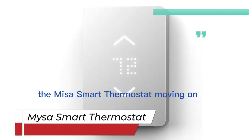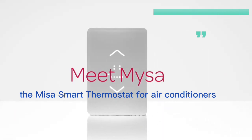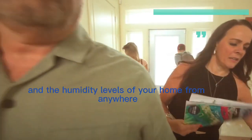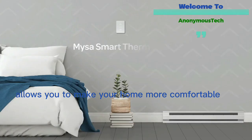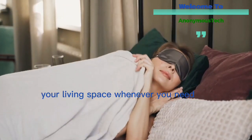Bring into your home the Mysa Smart Thermostat. The Mysa Smart Thermostat for air conditioners allows you to track the temperature and humidity levels of your home from anywhere. It allows you to make your home more comfortable all year round — thanks to scheduling, you can cool or heat your living space whenever you need.